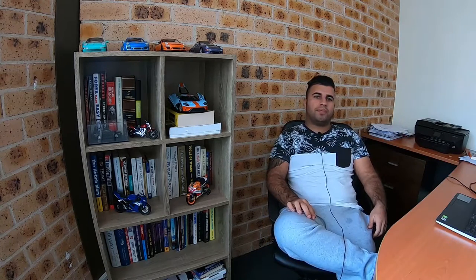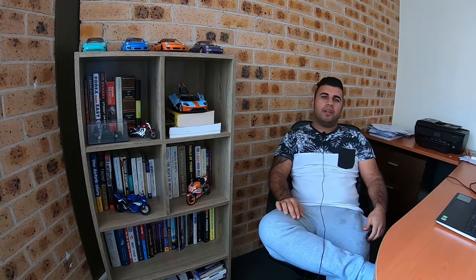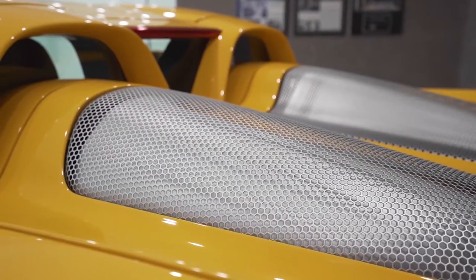Hi guys, welcome to Shaq's World. My name is Shaq. Today we'll talk about a very special car: the Gemballa Mirage GT, based on a Porsche Carrera GT.